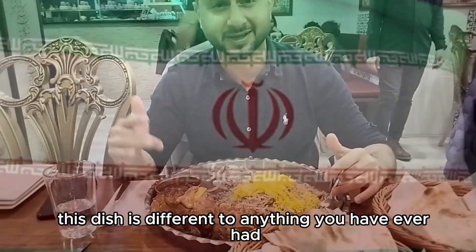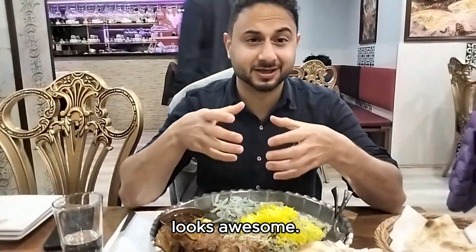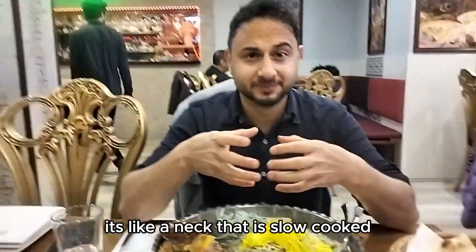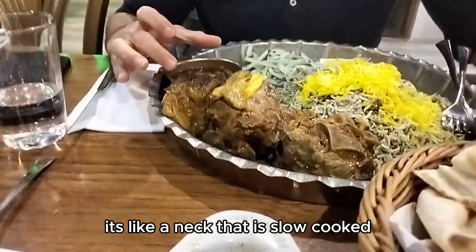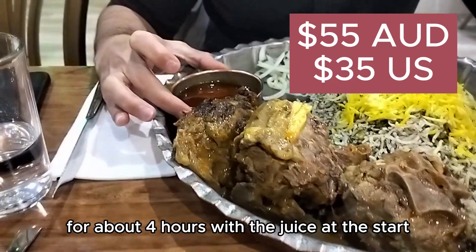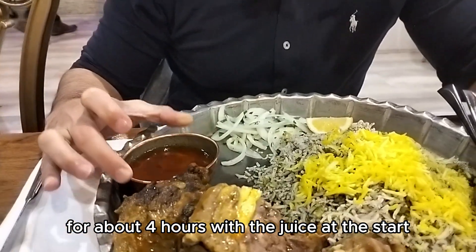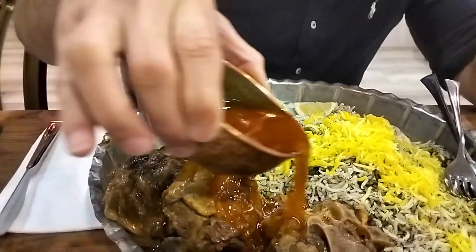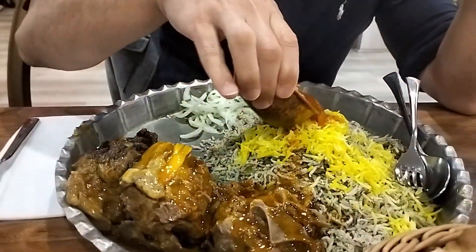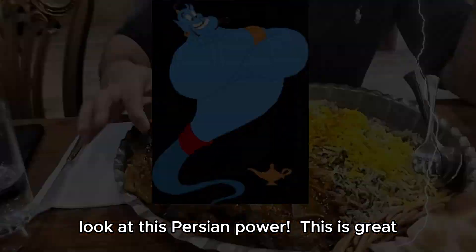This dish is different from everything that you've ever had. It looks awesome — it's like a neck, the ram neck, and it is slow-cooked for about 4 hours with the juice on the side. The way you do it, all this is going around. Look at this Persian power. This is great. This dish is ready to go.